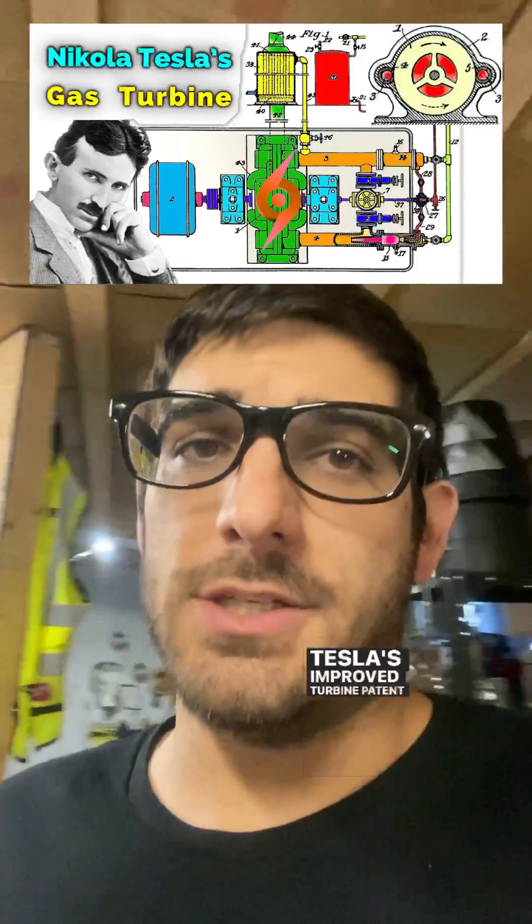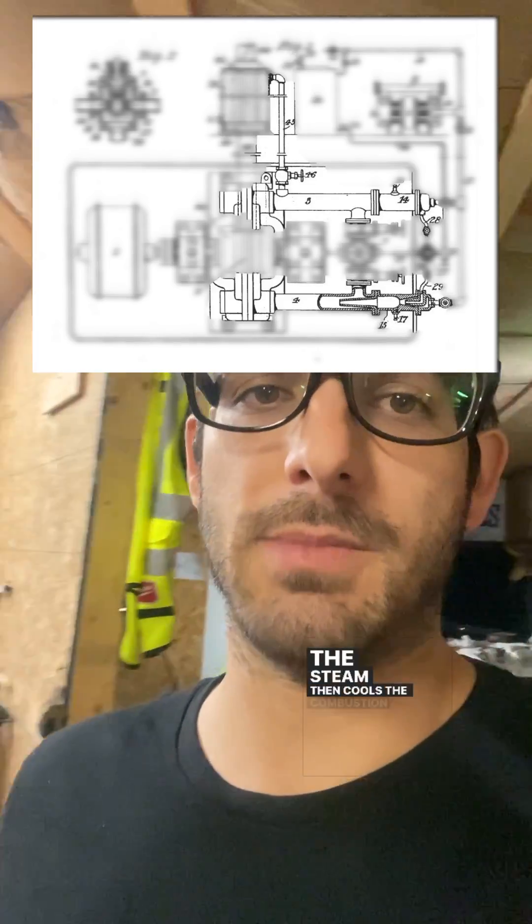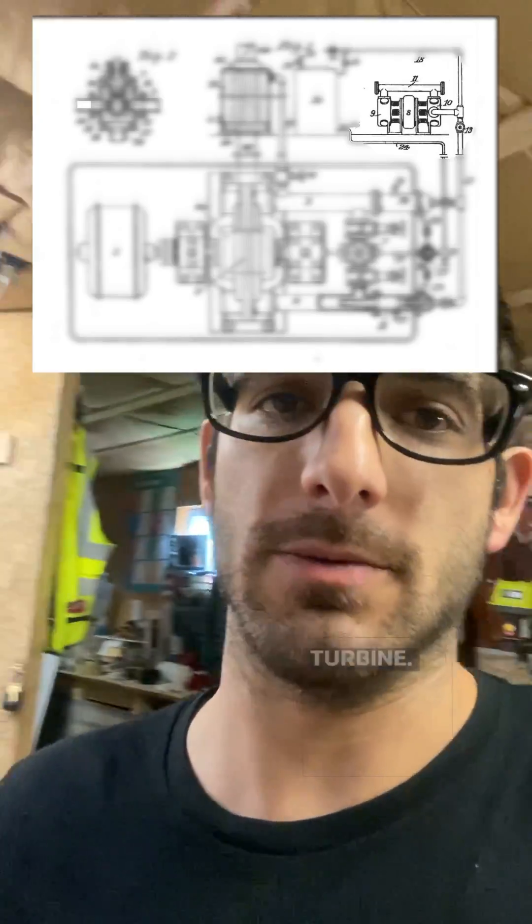Tesla's improved turbine patent GB186083 is particularly noteworthy here. It cleverly uses heat from the turbine exhaust to generate steam, and this steam then cools the combustion jet before it enters the turbine, significantly reducing the compressor load for a typical gas turbine.